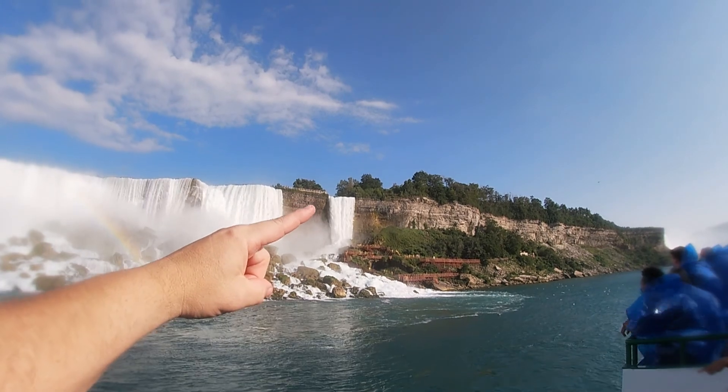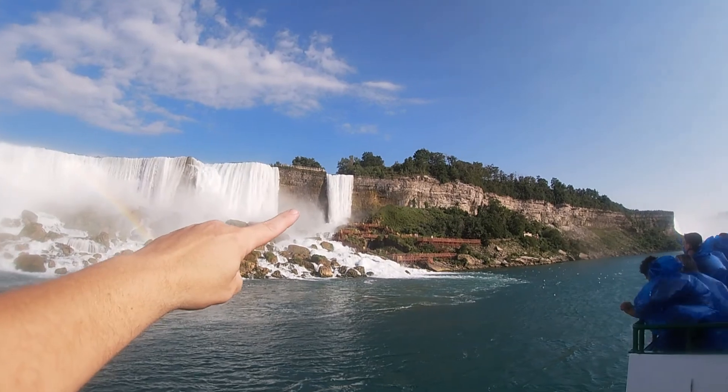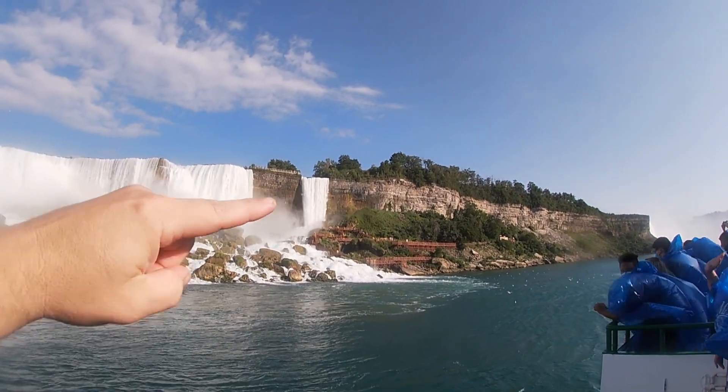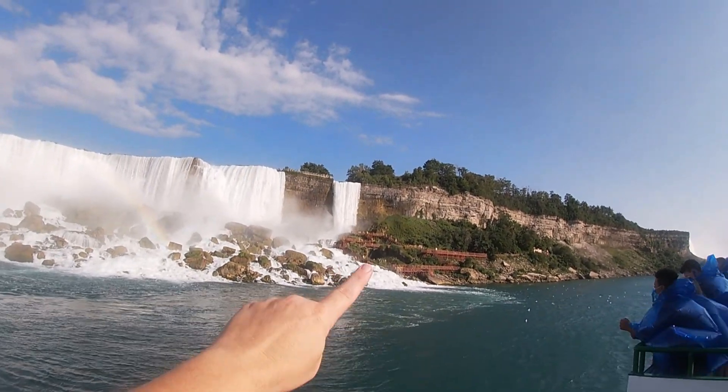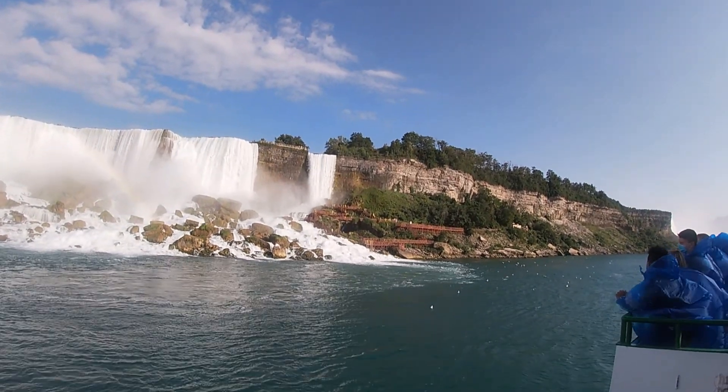Right here is the Bridal Veil. So here's the whole American Falls, but this section right here is the Bridal Veil. And you can see right here where it breaks down below.